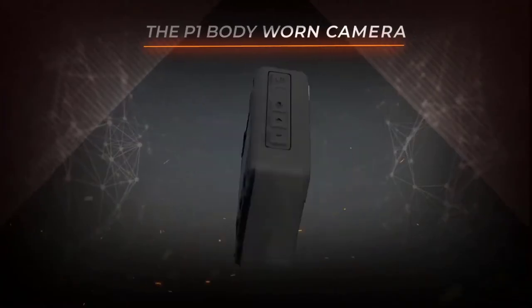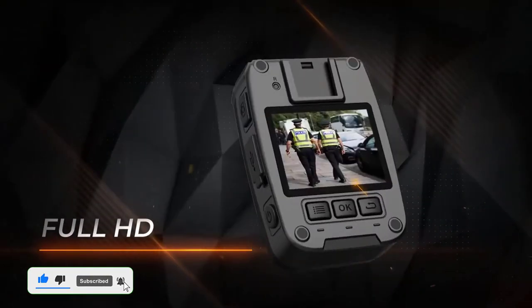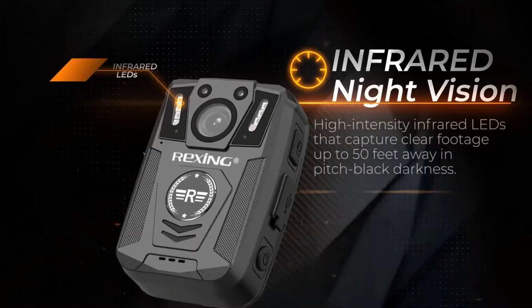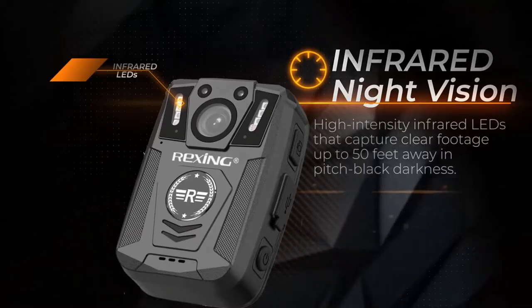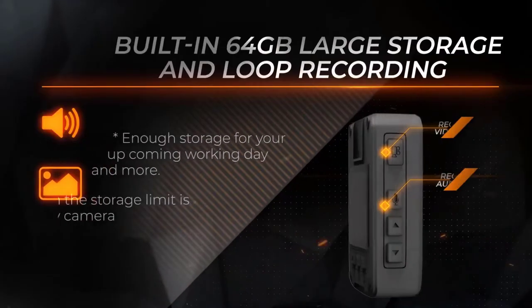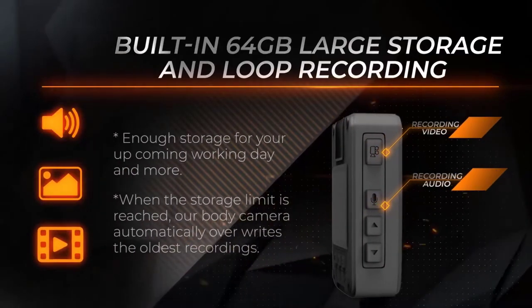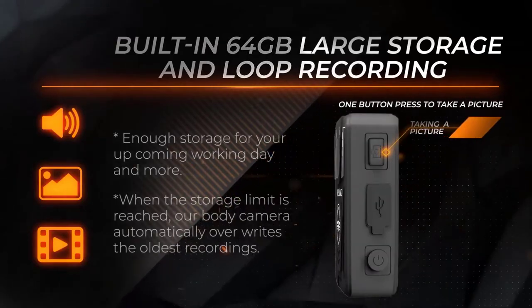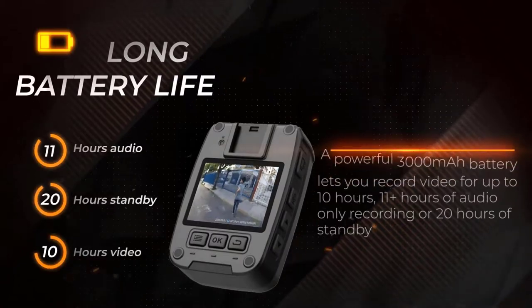The Rexing P1 body-worn camera is a top-of-the-line product that offers many features for law enforcement officials. This device allows for 1080p full HD recording, 64GB of memory storage, infrared night vision, and police panic mode. The 3000mAh battery offers 10 hours of recording time, and the camera is also waterproof and shockproof. The police panic mode is a great feature that allows officers to quickly call for backup in an emergency situation.